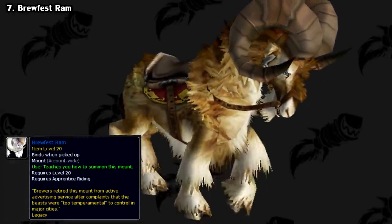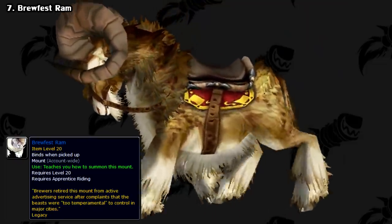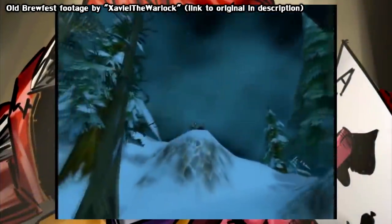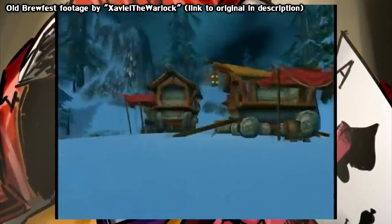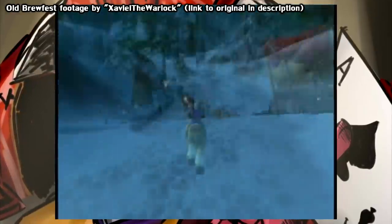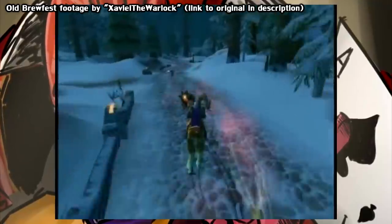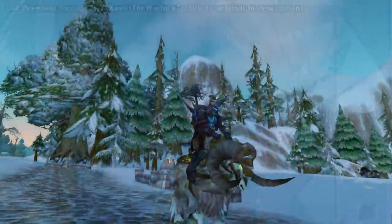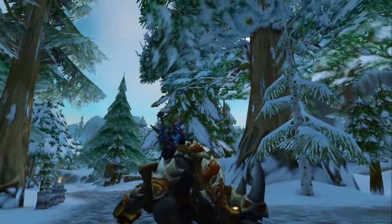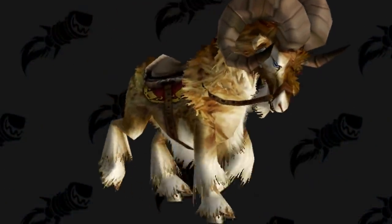Next, we have an event mount: the Brewfest Ram. The Brewfest event has gone through some changes over the years. You used to be able to obtain this only during the 2007 Brewfest event. You collected prize tickets by doing various objectives, and if you got 600, you could get a quest starter that gave you either the normal Brewfest Ram or the Swift version. You can still get the Swift version and also a Kodo, but for reasons unknown, the blue version was removed for the next year's event, making it quite rare to see these days.